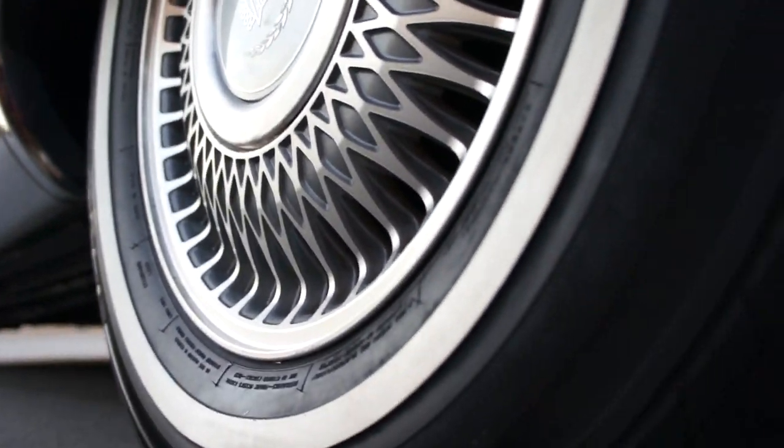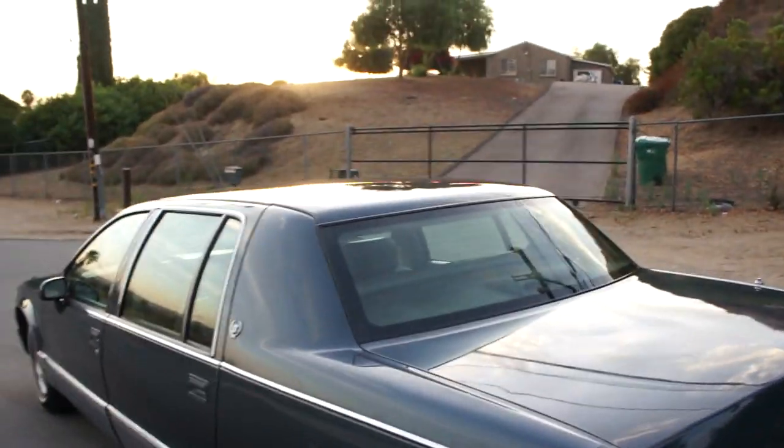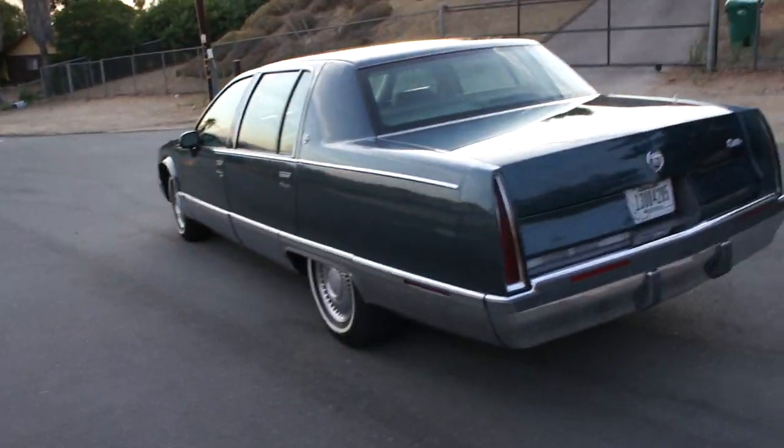They've still got the tires on the side — I'd say they're 90, 95% tread. Beautiful car. Big body.